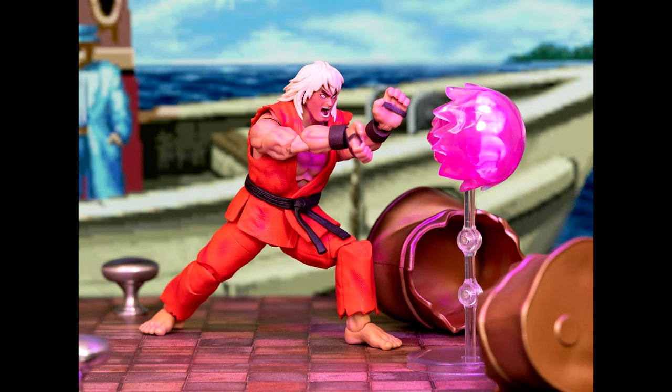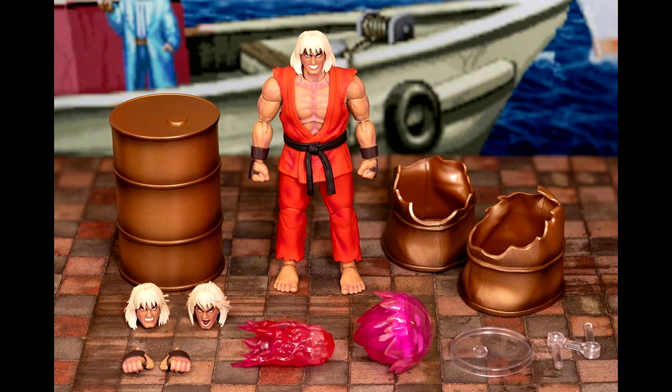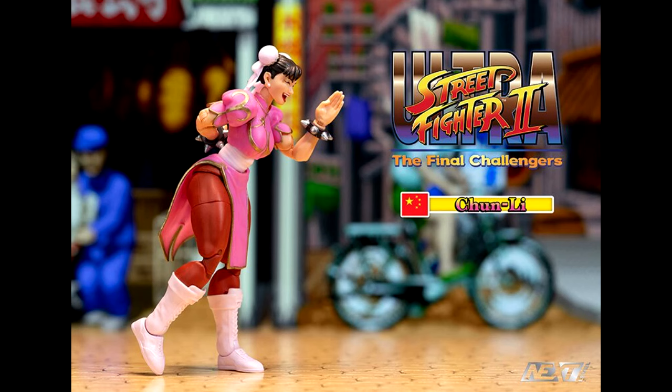This figure looks sick, especially the yelling expression — that is a really good head sculpt right there. The accessories it comes with, like the barrels and the effect pieces, are great too. I even like the Evil Ryu figure, so if you have that one, I think you definitely got to get the Violent Ken — those two are going to look amazing next to each other.